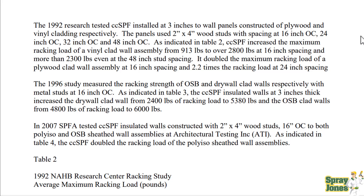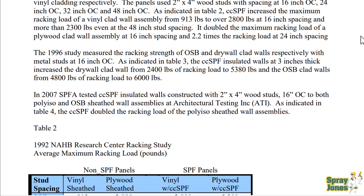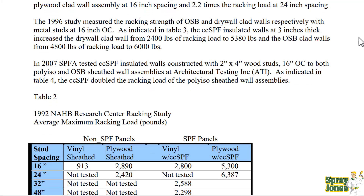The 1996 study measured the racking strength of OSB and drywall clad walls with metal studs at 16 inches on center. The closed cell spray foam insulated walls at 3 inches thick increased the drywall clad wall from 2400 pounds racking load to 5380 pounds, and the OSB clad walls from 4800 pounds to 6000 pounds. In 2007, SPFA tested closed cell spray foam insulated walls with 2x4 wood studs at 16 on center on both polyiso and OSB sheeted wall assemblies. The closed cell spray foam doubled the racking load of the polyiso sheeted wall assemblies.